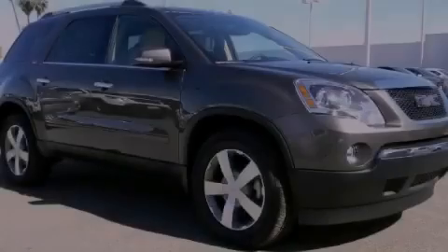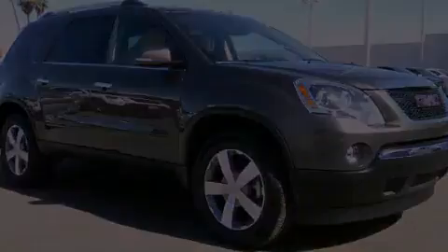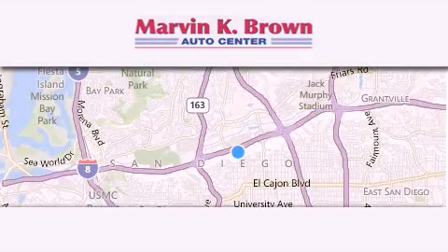Call or visit us right now and arrange your test drive today. Thank you for considering Marvin K. Brown for your next new or used vehicle.